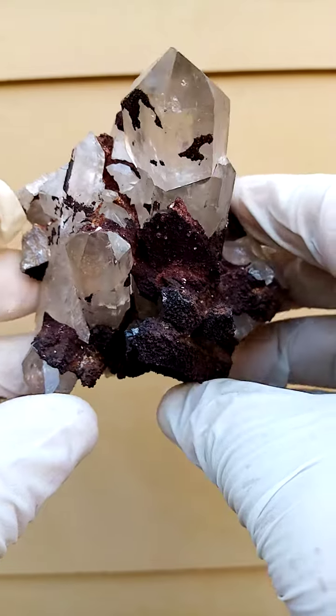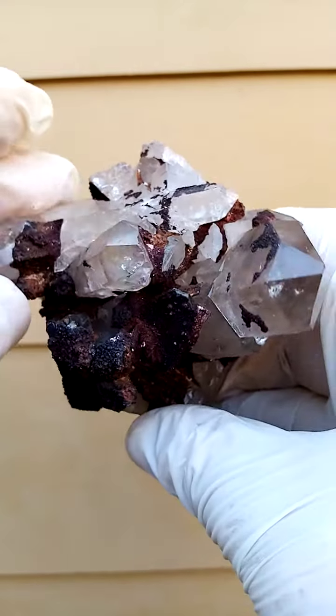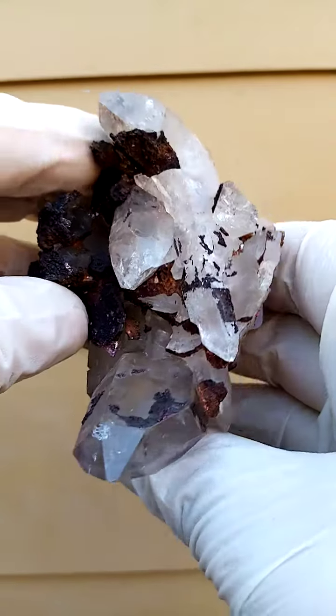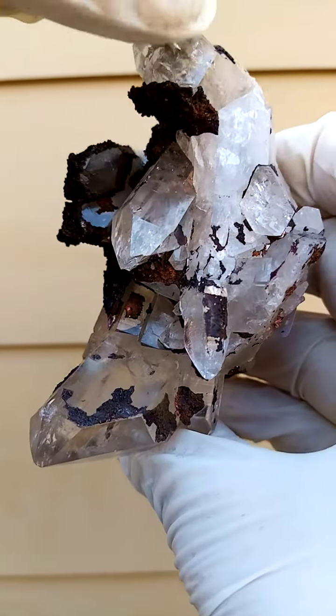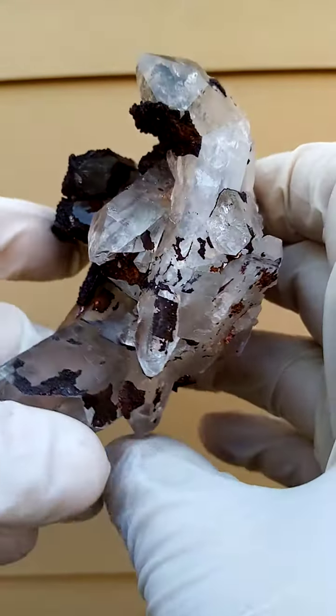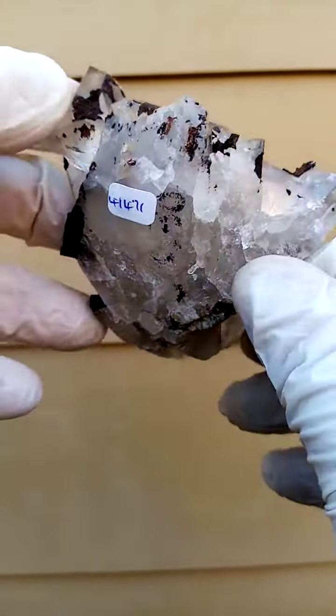Let's have a look from the top down, to give you the perspective of the form. Is this a doubly terminated crystal? That's actually a long crystal with a little one sitting on that point over there — quite interesting. Matrix, not all that much to look at.